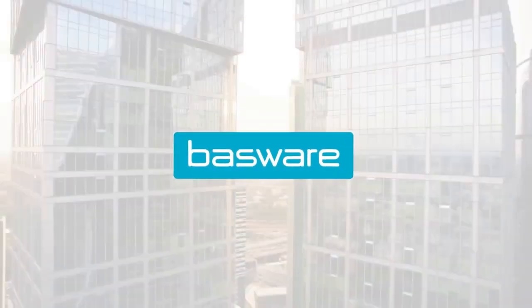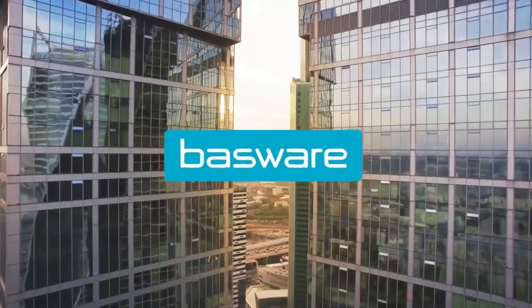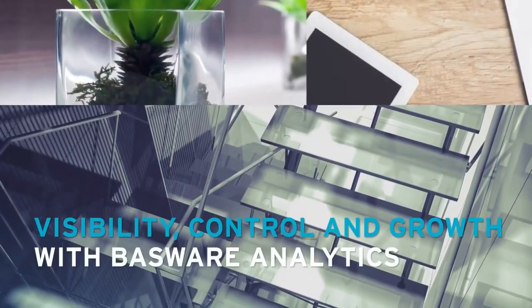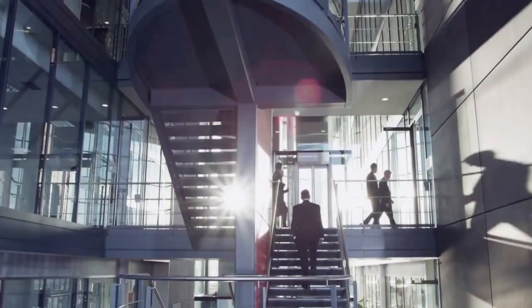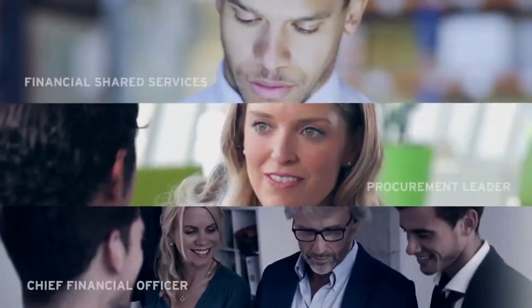Welcome to the connected business world empowered by Bassware. Let's take a look at how financial and procurement professionals use advanced purchase-to-pay analytics to gain visibility, control, and to drive business growth.